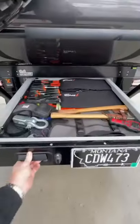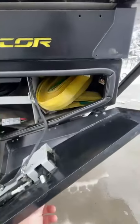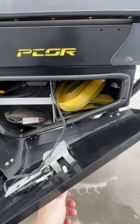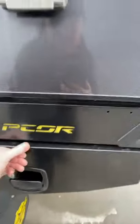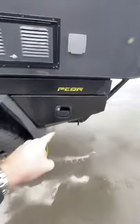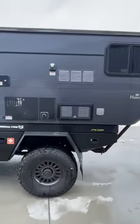My tools are all organized. I even put in a quick snatch drop and made sure that it was handy over here. So in the event that I got to pull somebody out or someone's got to yank me out, I have it quickly accessible right there. I don't have to go into the camper where I kind of have some of that stuff deep sixed.